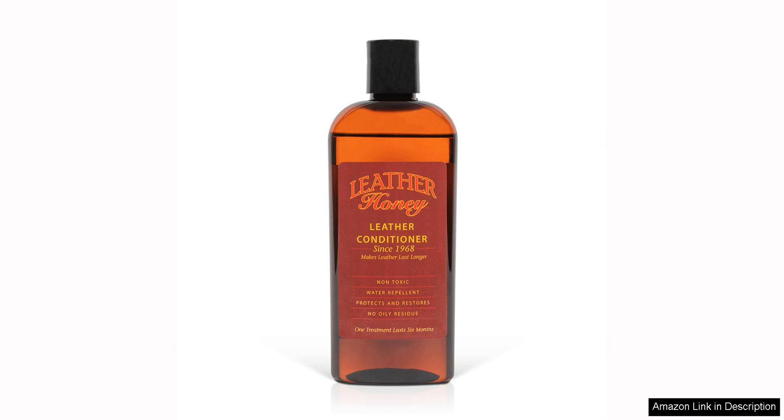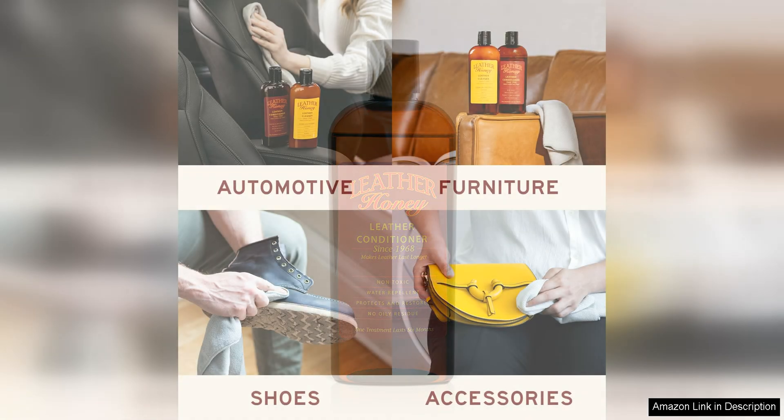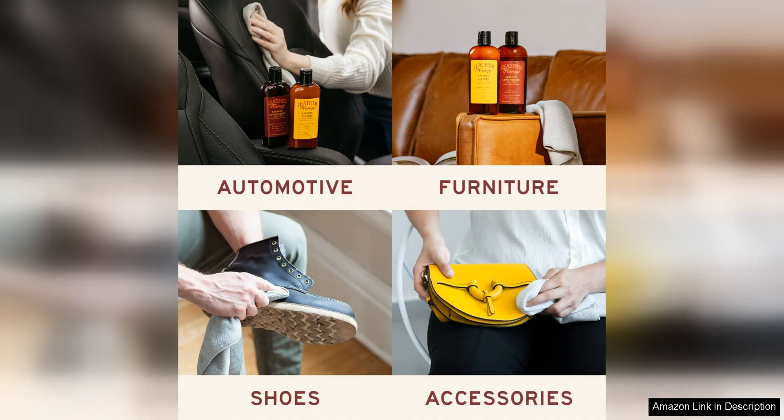One of the standout features of Leather Honey is its effectiveness in rejuvenating old and worn-out leather. Whether it's a favorite leather jacket that has seen better days or a well-loved sofa that could use some TLC, Leather Honey works wonders in bringing back the softness and luster of the leather.